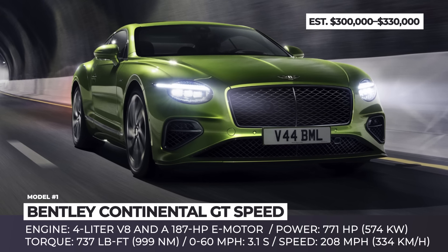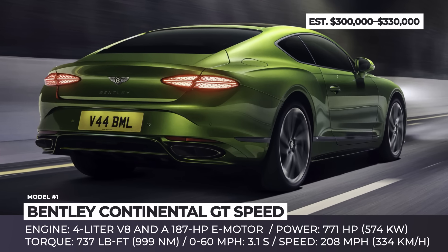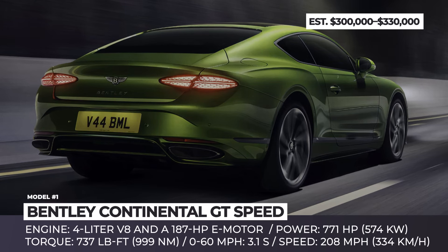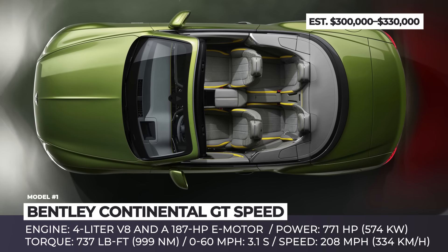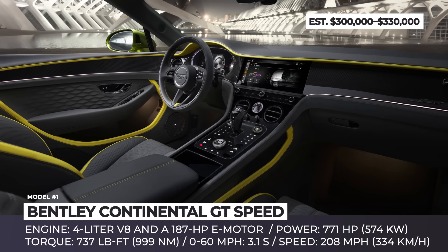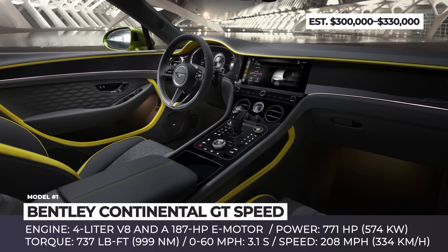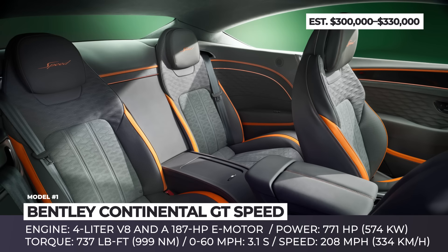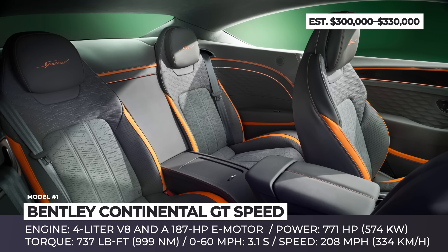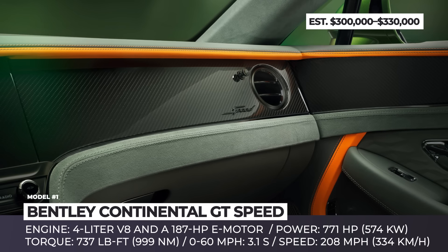The refreshed exterior features a front fascia with a single headlamp layout, a horizontal eyebrow above the headlamp, muscular body lines, a long bonnet, a reshaped rear end, and 22-inch wheels. The luxury Grand Touring status is backed up by a class-leading four-seat interior with quilted patterns, 20-way adjustable seats, air ionization tech, a 12.3-inch Bentley rotating display, and three audio system options.